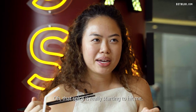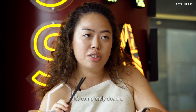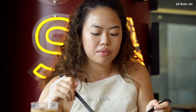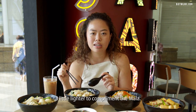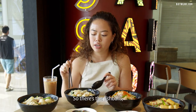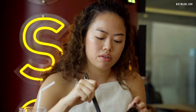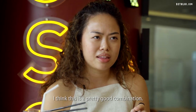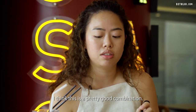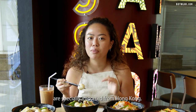That spice is really starting to hit me, but it's completely doable. For this bowl I've chosen something a little lighter to complement the mala — fish balls, chicken, and shiitake mushrooms. It's a pretty good combination for this soup.